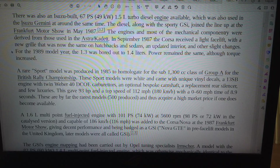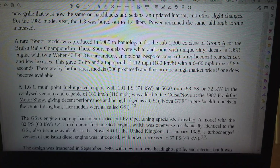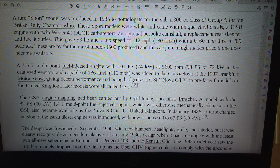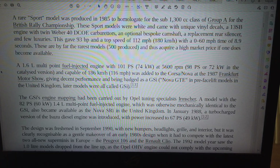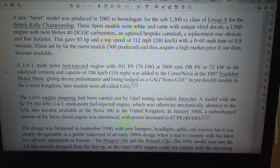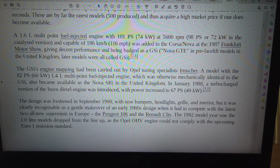Power remained the same, although torque increased. A rare sport model was produced in 1985 to homologate for the sub-1300cc class of Group B for the British Rally Championship. These sport models were white and came with unique vinyl decals, a 1.3S engine with twin Weber 40 DCOE carburetors, an optional bespoke camshaft, a replacement rear silencer and few luxuries. This gave 93HP and a top speed of 112 miles per hour (180 km/h), with a 0-60mph time of 8.9 seconds. Only 500 were produced, and thus acquire a high market price if one does become available.